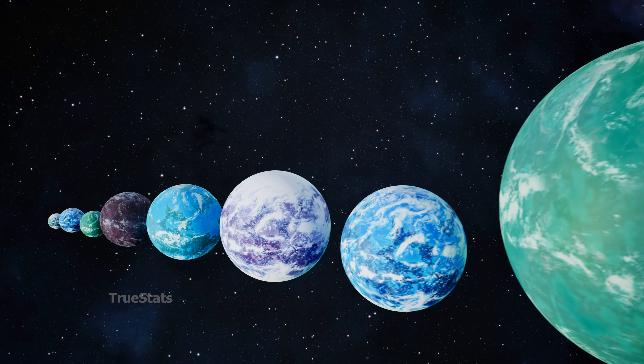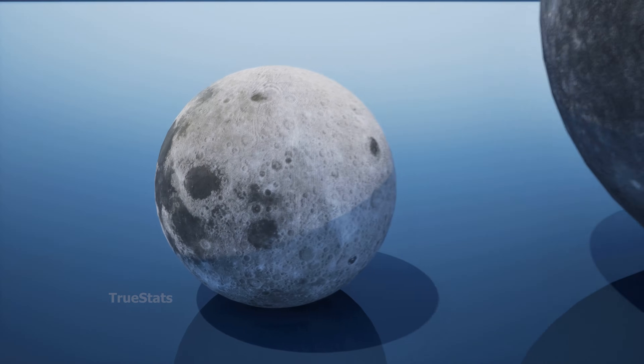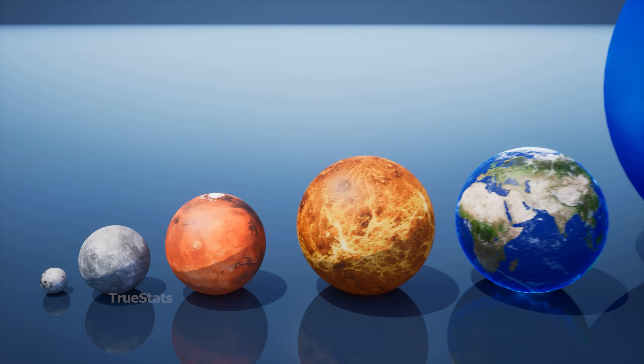Some of them are so enormous that entire worlds from our solar system could fit inside, hundreds of times over.